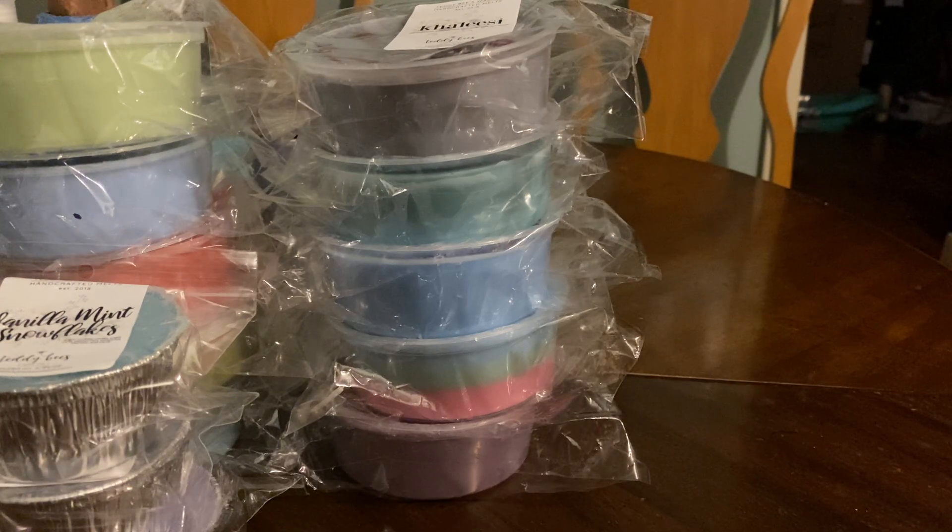All right, so last is the loaves. There's a lot of loaves. There's about 11 in here. I ordered 12 and I sold one because I wasn't a fan. What was it? It was a strawberry cookie. It just smelled weird.